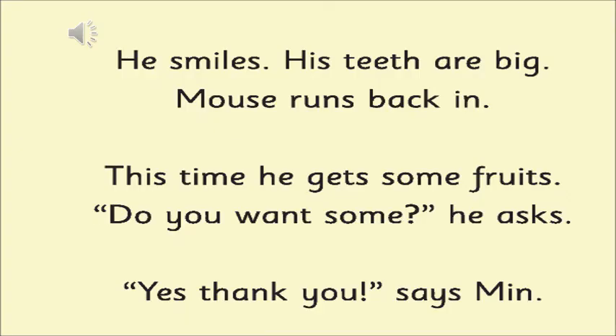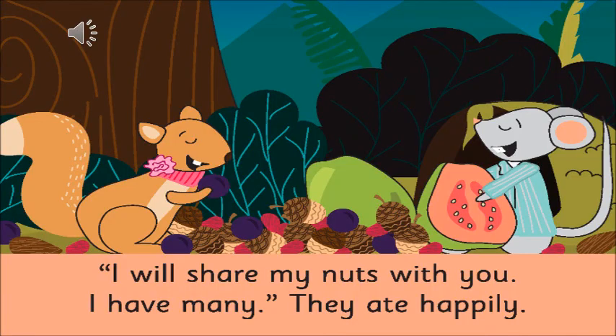He smiles. His teeth are big. Mouse runs back in. This time he gets some fruits. Do you want some? he asks. Yes, thank you, says Min. I will share my nuts with you. I have many. They ate happily.